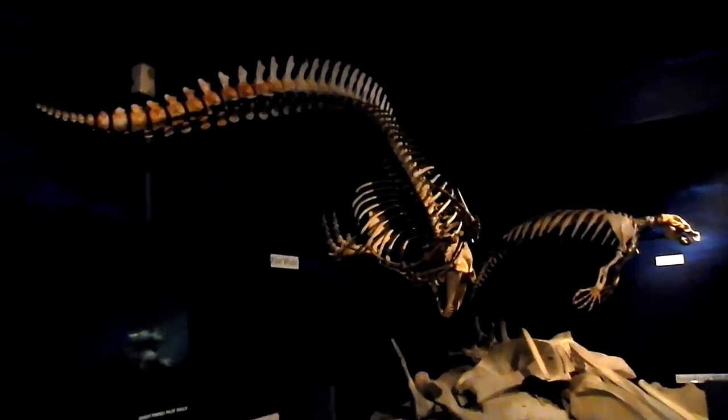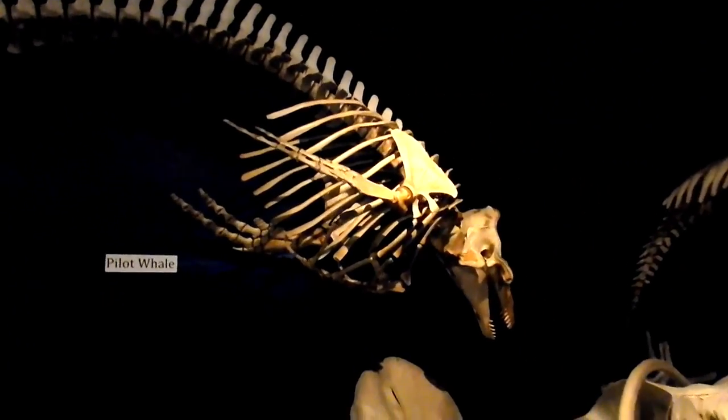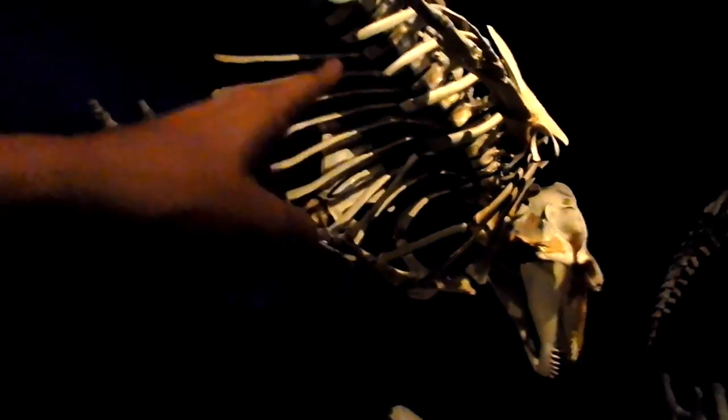Want to go learn about some big sea animals? Look at that — those are the skeletons of a manatee and a pilot whale. See, this right here is called a pilot whale. And that's his bones that are in his body. Are those real bones? Those are real bones.